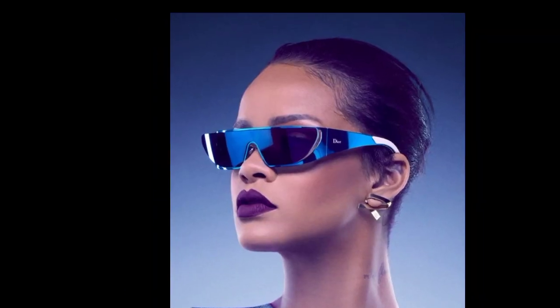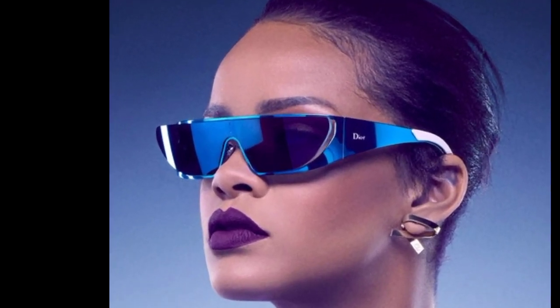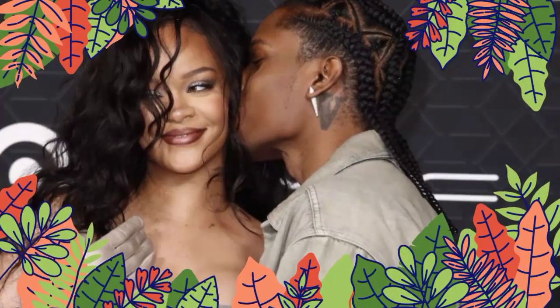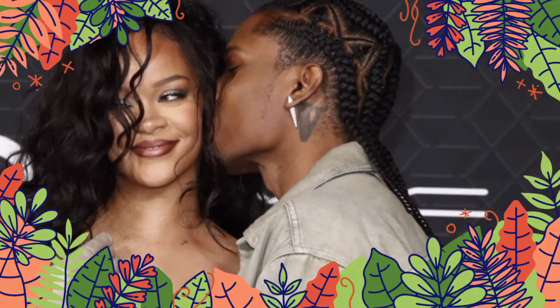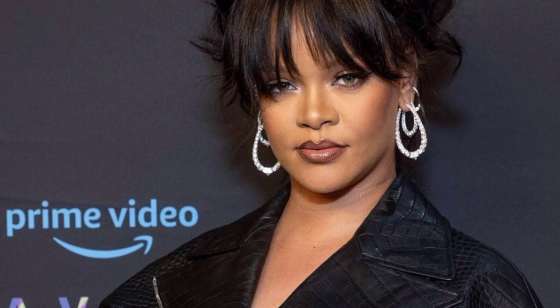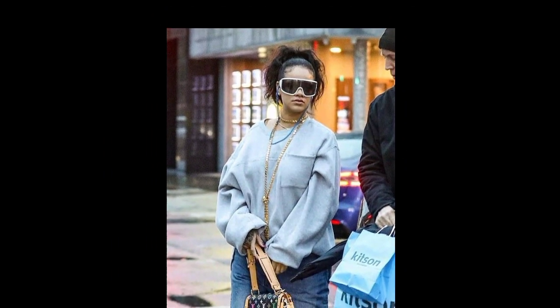The four outdoor terraces of the condo, which face north, south, east, and west, offer panoramic views of the Pacific Ocean, Catalina Island, downtown L.A. skyscrapers, the San Gabriel Mountains, and even Mount Baldy with its snow-capped peaks. The four terraces are probably the most impressive aspect of the condo.